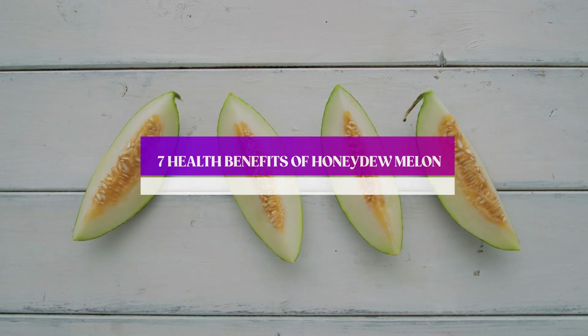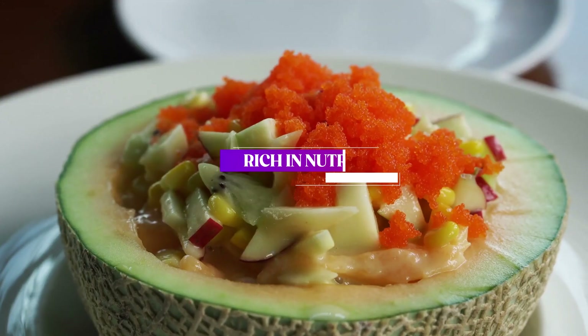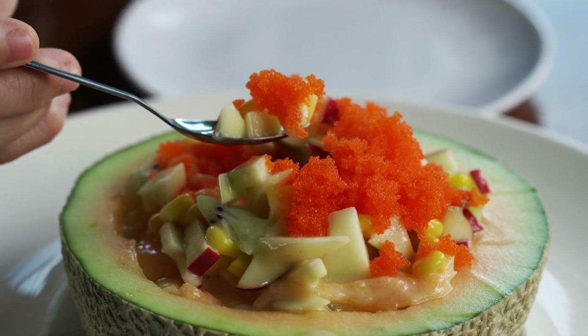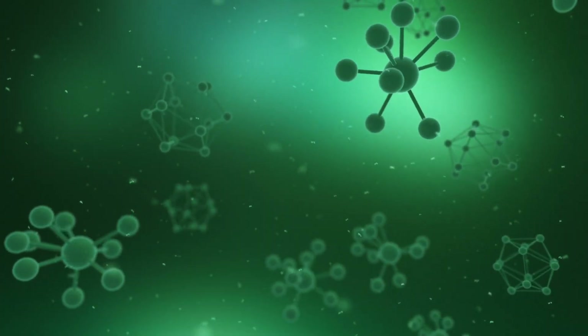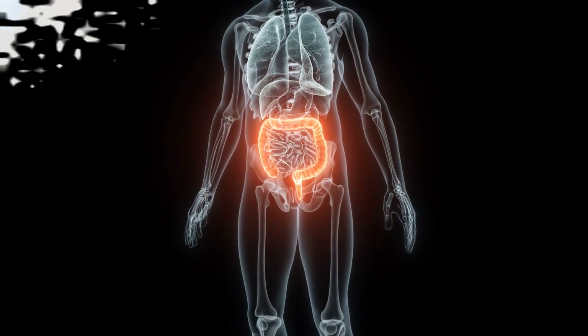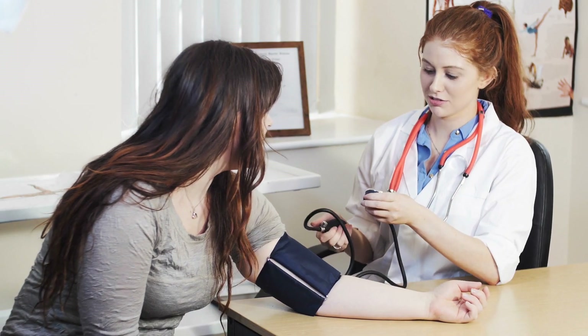7 Health Benefits of Honeydew Melon. Number 1: Rich in Nutrients. Honeydew melon is packed with essential nutrients like vitamin C, vitamin B6, potassium, and fiber. These nutrients work together to support healthy digestion, boost immunity, and regulate blood pressure.